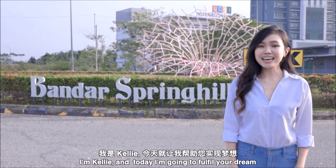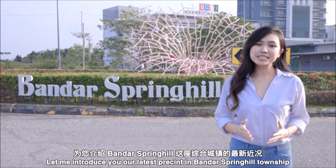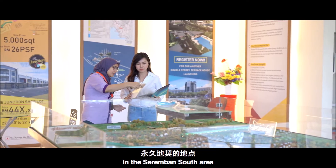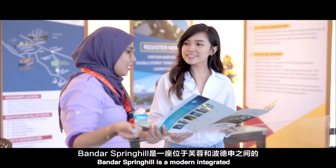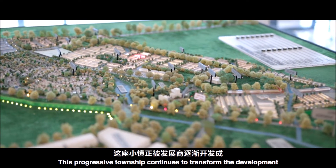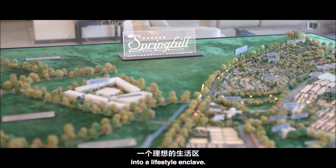I'm Kelly and today I'm going to fulfill your dream. Let me introduce you to our latest precinct in Bandar Spring Hill Township. Conceptualised on 2,000 acres of prime freehold land in the Seremban South area, Bandar Spring Hill is a modern integrated township development situated between Seremban and Port Dickson. This progressive township continues to transform the development into a lifestyle enclave.